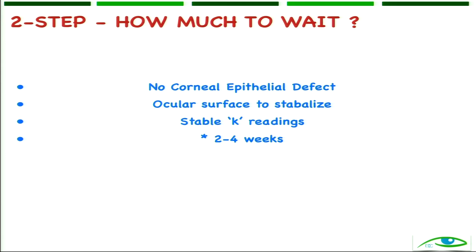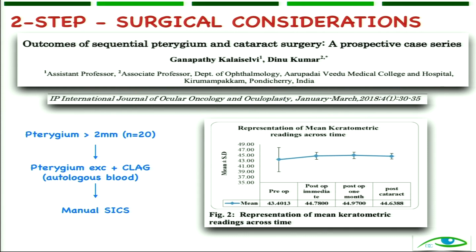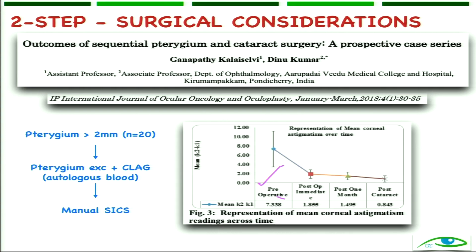This waiting period can be customized if the patient is outstationed. Obviously you plan the pterygium surgery first and wait about two to four weeks. Lubrication is very important. A recently published study showed that in sequential surgery patients, the K readings tend to stabilize at one month — pre-op astigmatism was around 7 diopters, post-op immediate was 1.88, and at one month around 1.49. There is only a change of about 0.3 to 0.4 at one month, which is not very significant, so you can take up surgery relatively early.